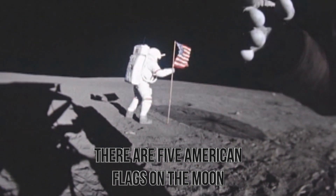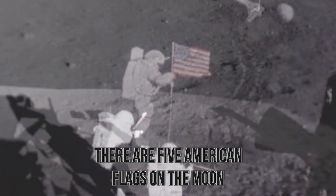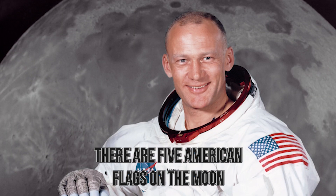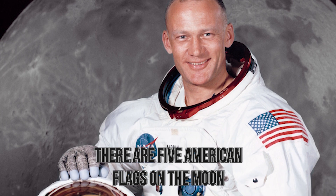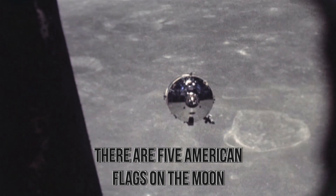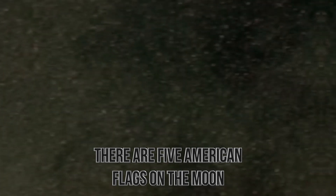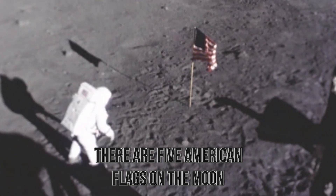However, one of those flags is no longer upright on the moon — the first one. Upon taking off in the lunar module, Buzz Aldrin noticed that the flag they had planted was blasted away by the rockets. Because of the conditions of the moon, that flag is more than likely dust by now. However, the other five still remain, and remain the only country flags ever to be put on the moon.